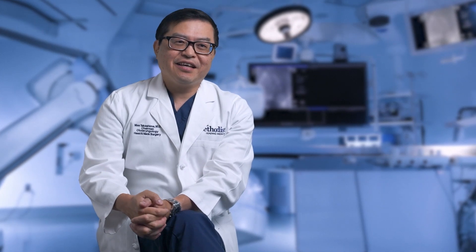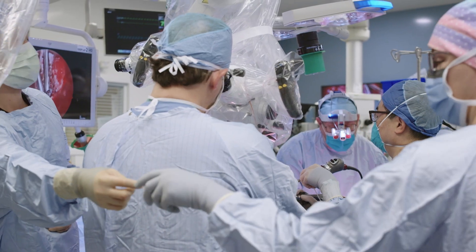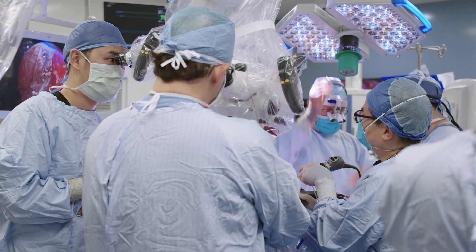Here at Houston Methodist Hospital, being a tertiary and quaternary referral center, we see a lot of very complex, difficult problems. This was definitely one of the top cases we've seen as of late. The collaborative nature of our expertise really enables us to push the boundaries of what we can do. Five years ago we couldn't do a case like this — and now we can.